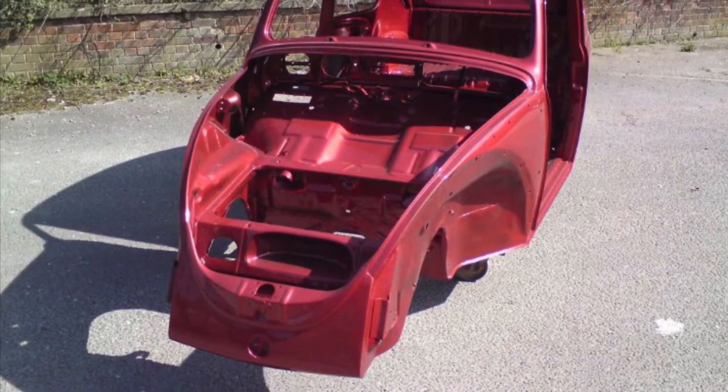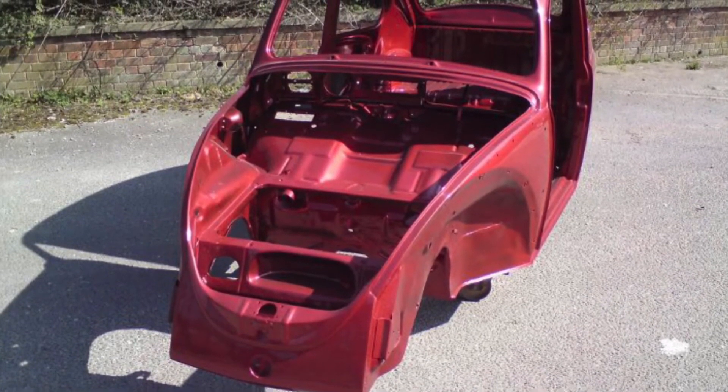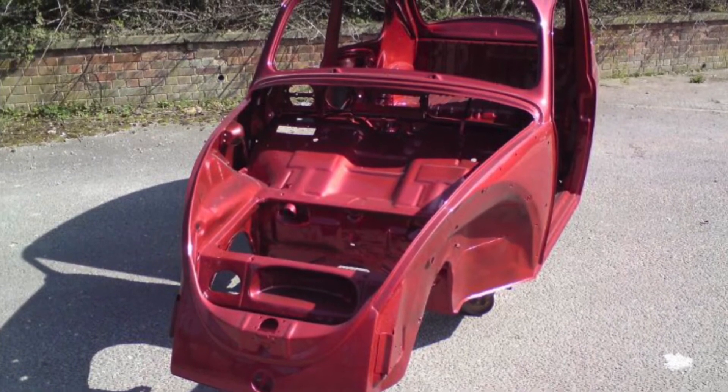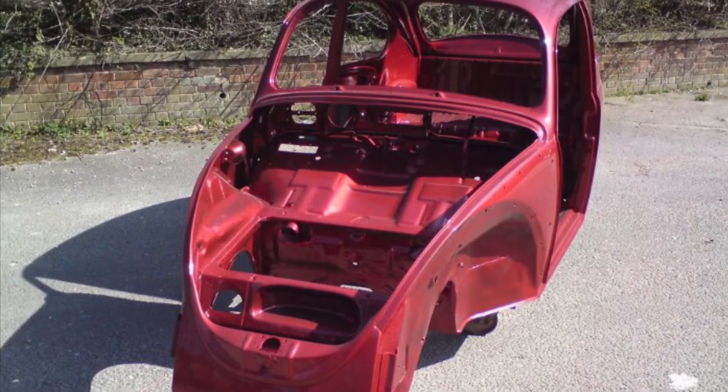The sealed floor pan of the vehicle meant there was very little water getting into the front. As you can see, there are very few holes in the lower section of the vehicle, apart from the steering column.